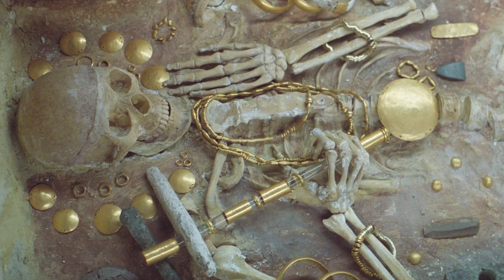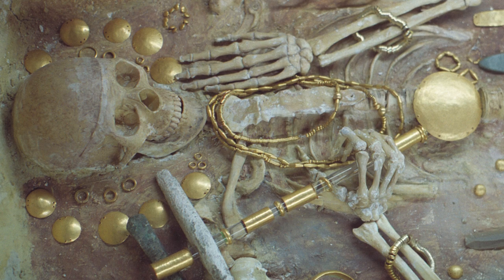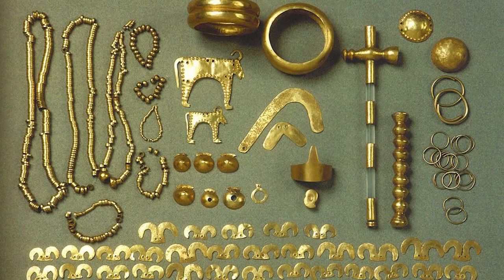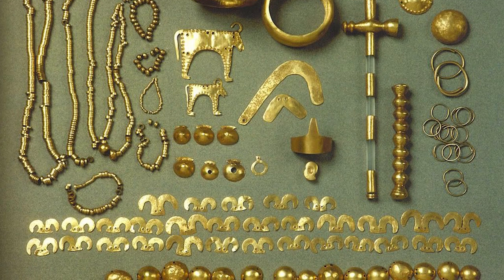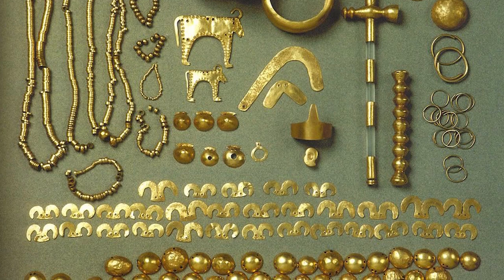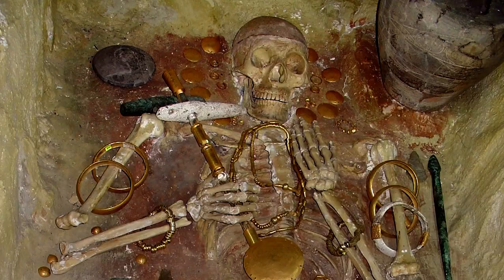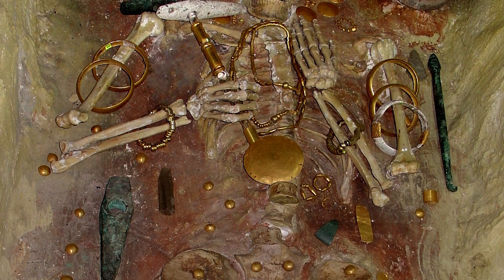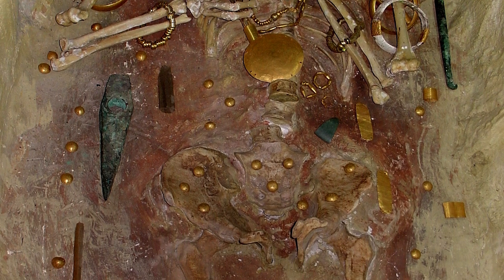Since gold was only found in a handful of the graves, it suggests social status, which according to scientists would be the oldest known representation of this. This is pretty ironic given that the communist leadership promoted the site, even though it was pretty evident that even in the 5th millennium BC, society was still stratified — the exact opposite of their ideology. People of the time were able to focus less on survival due to the abundance of food and specialize in different areas such as metalworking, showing an advance in society.